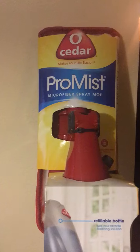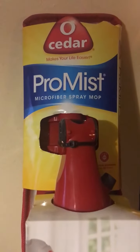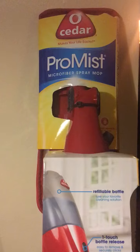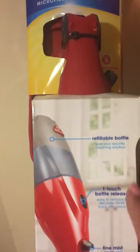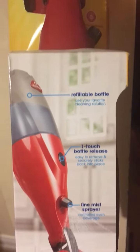I happened to be in Walgreens this week and I ran across this O-Cedar Pro Mist Microfiber Spray Mop. This is what it looks like. This is a really good deal because it actually retails for $25 but it was on clearance in Walgreens for $5.99. It's an awesome deal because you get this reservoir where you fill it with water and your own cleaning solution, and you pull a little lever and it actually sprays water out onto the floor.